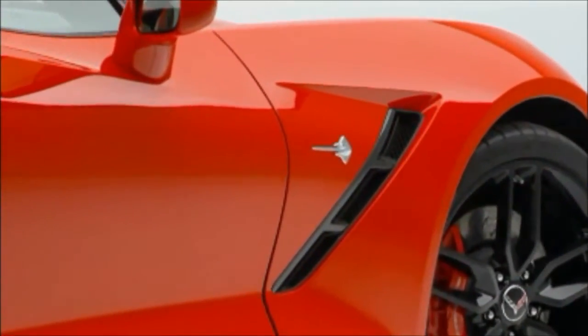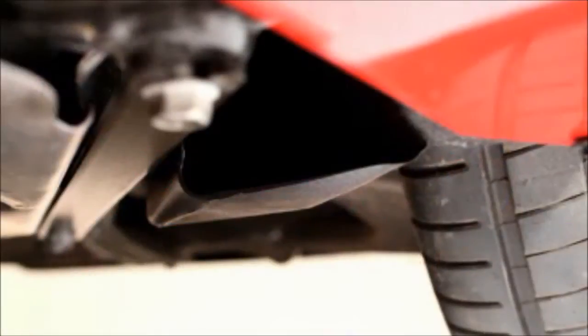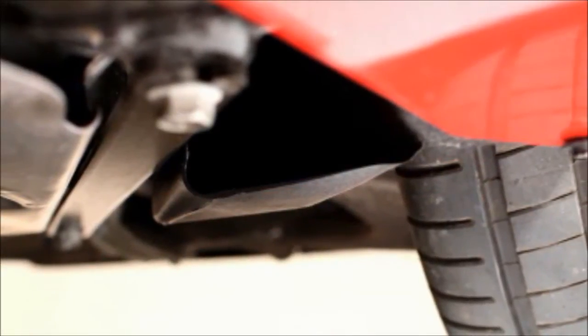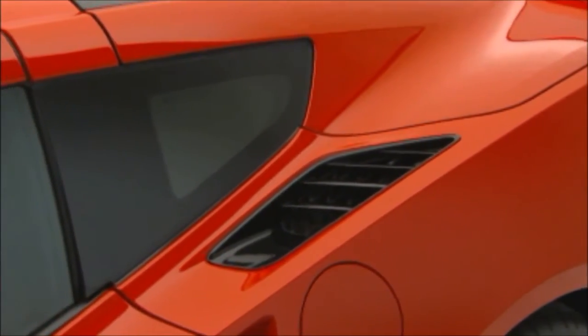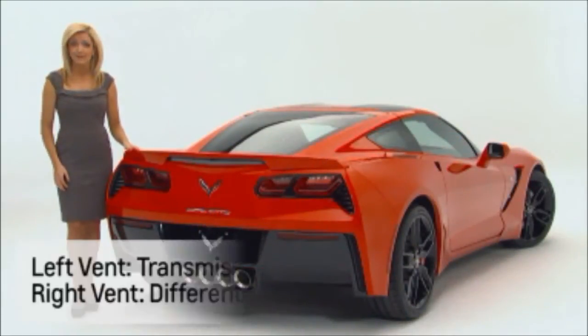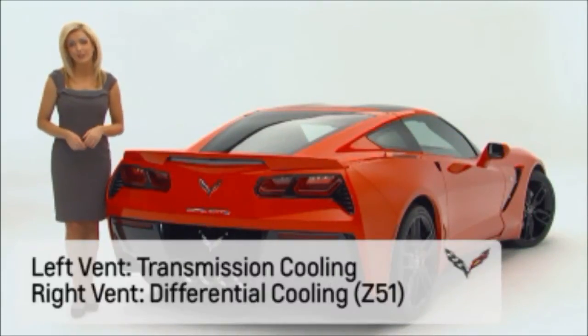The fender side vents are also fully functional. Rear brake cooling is accomplished with underbody ducts in front of the rear wheel wells that direct air onto the rear brakes. On each of the rear fenders there are paired inlets. The function of these vents is to draw air into the rear area of the vehicle for specific cooling. The left side vent cools the transmission fluid. The right side vent cools the differential.